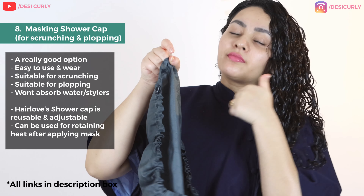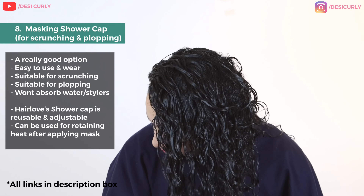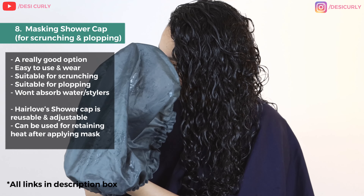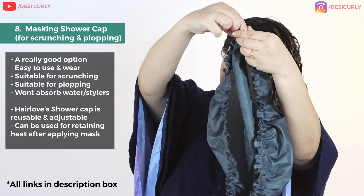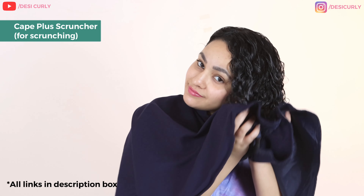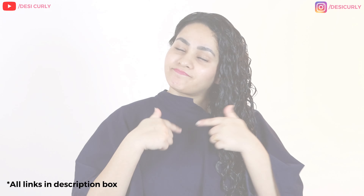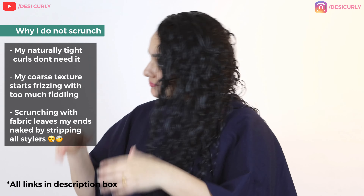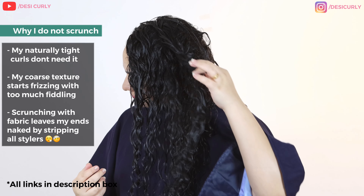The third and in my opinion better option for scrunching is this shower cap — made of plastic, reusable, and since it's plastic it's not going to absorb products along with water, which is the best thing about it. It comes with an adjustable string so you can fit it to your head size. Also, the cape plus cruncher can be used from either side for scrunching and won't absorb much product either. Personally, I do not scrunch — the moment I touch my nicely styled wet hair, they just frizz up. If you can relate, you can skip scrunching like me.